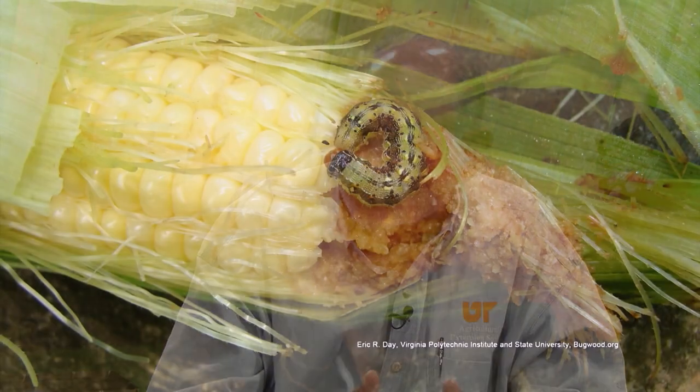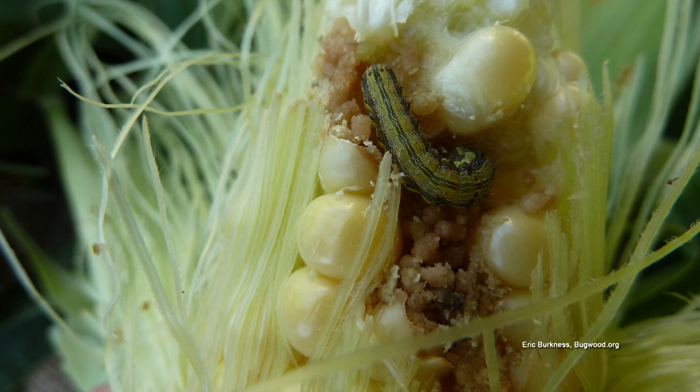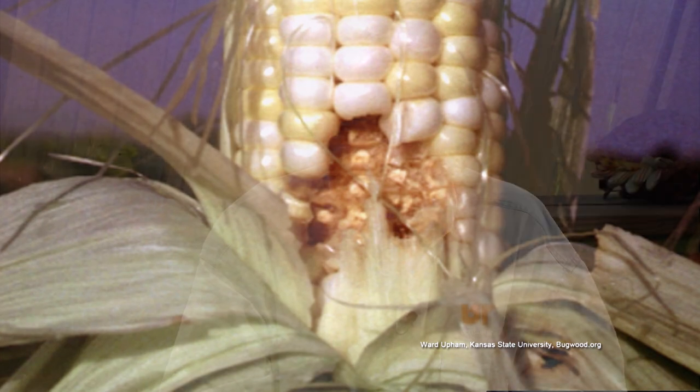The corn earworm comes later, when the ear is being formed. The corn earworm gets in and feeds on the kernels, so you really try to protect that ear. From the time of silking until you harvest, you pretty much have to protect it.